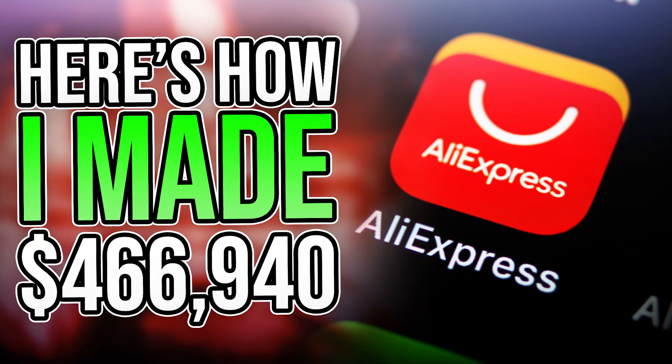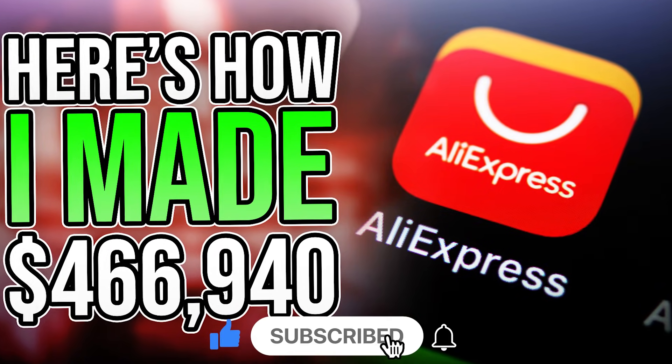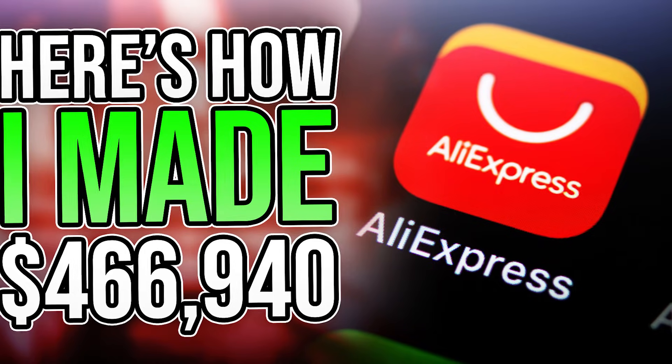That's it for today. We really hope you liked it, and if you did, don't forget to leave a like. Also, subscribe to our channel where we'll be releasing interesting content. Till next time, goodbye.